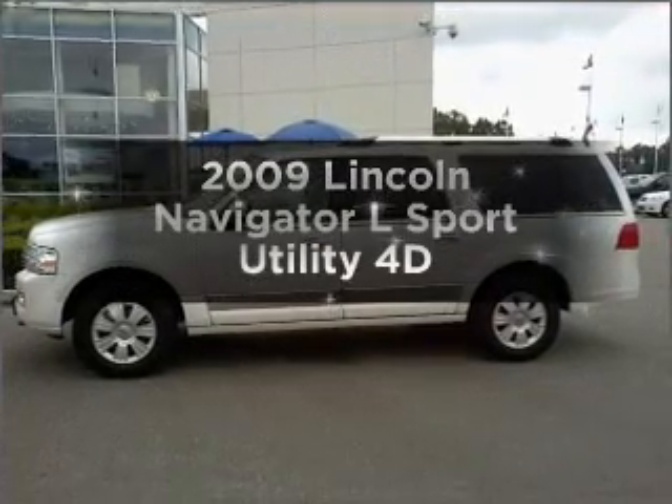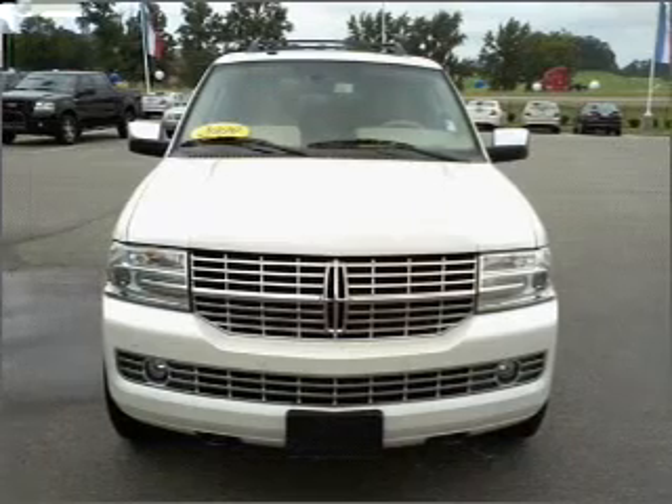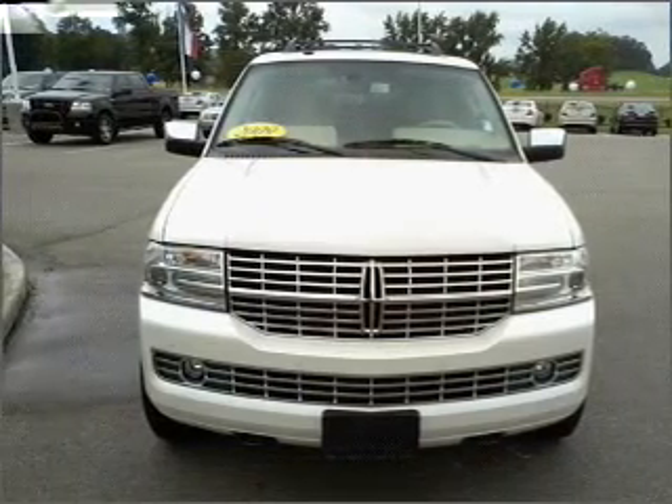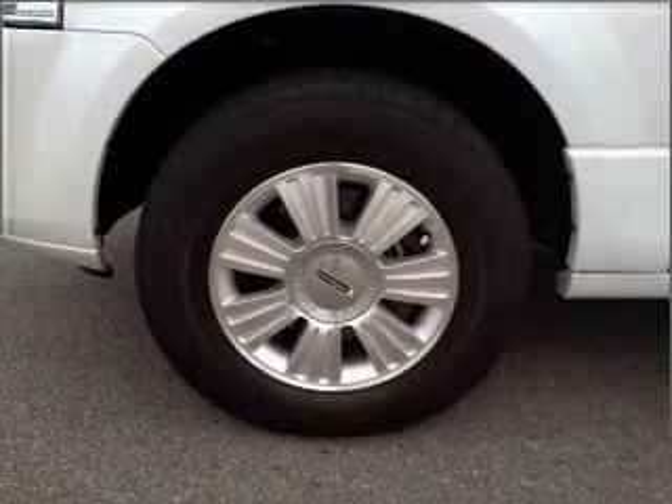Travel the roads in style and comfort in this great vehicle with a reliable engine connected to a smooth shifting automatic transmission. Premium wheels give a more luxurious look. The anti-lock braking system will keep you safe on the road.